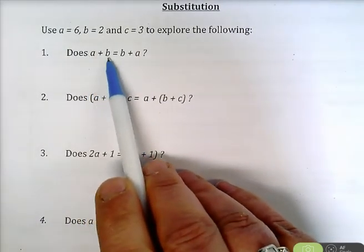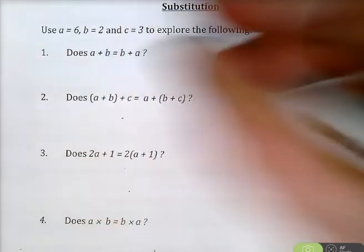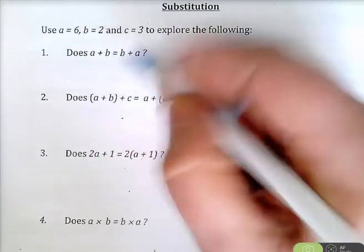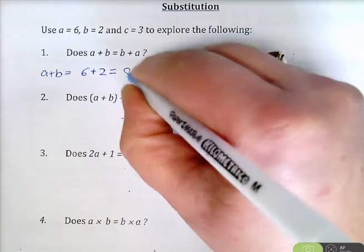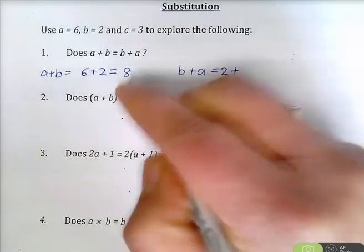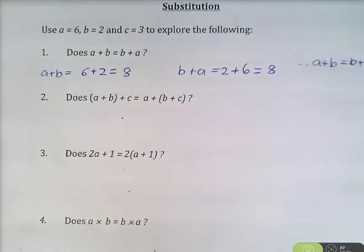So this is just saying if you add two numbers, A plus B. Remember A will in this case stand for 6, and B is equal to 2. So really what we're asking here is: is 6 plus 2 equal to B plus A, which is 2 plus 6? A plus B is 6 plus 2, which is 8. B plus A is also 8, so therefore A plus B is equal to B plus A. The answer is yes.